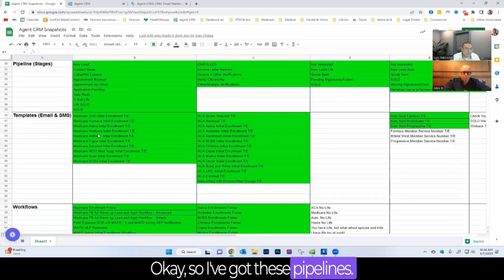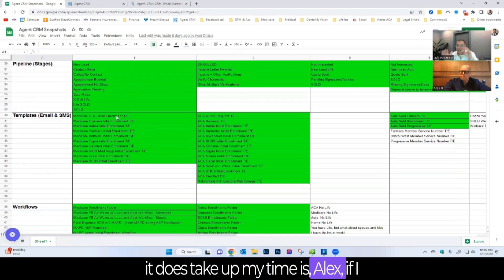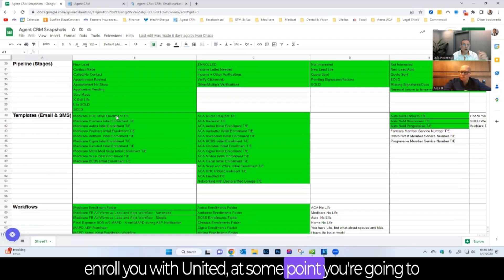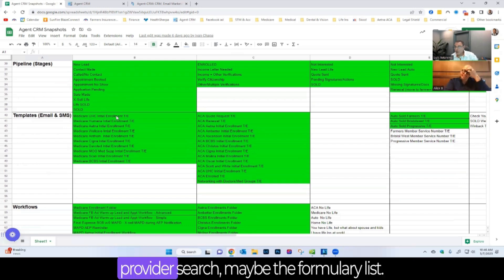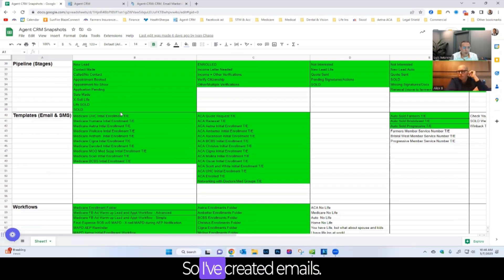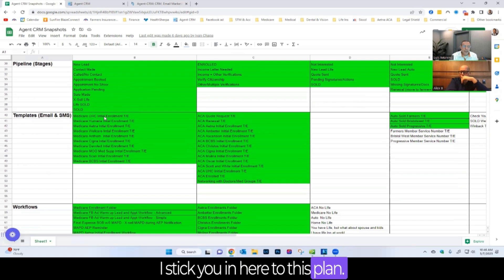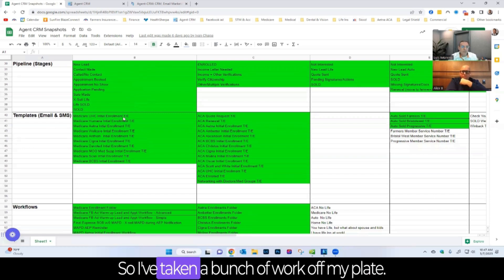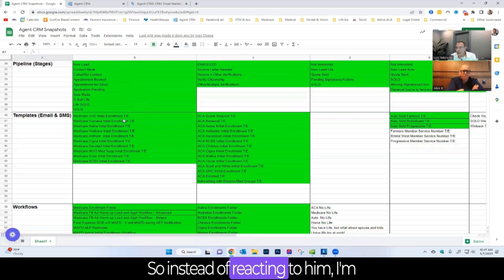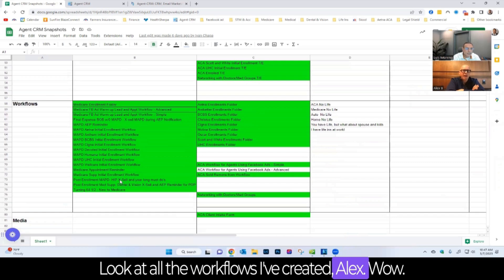Luis has also got templates. One thing that takes up his time is when clients call needing a carrier's phone number, website, provider search, or formulary list. So he's created carrier-specific emails: once he knows what plan he put a client in, he sticks them into that plan workflow, and it sends them an email and text with all the carrier data. He's being proactive rather than reactive — taking a bunch of work off his plate. Look at all the workflows he's created — this has taken hours of work with Agent CRM's support staff.